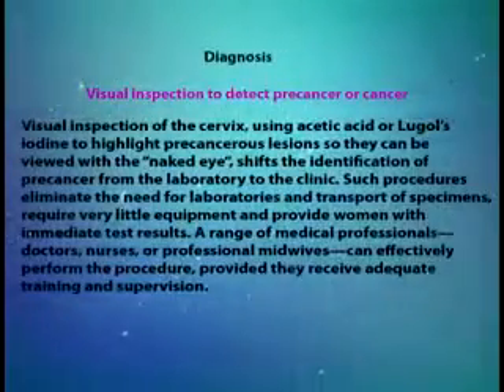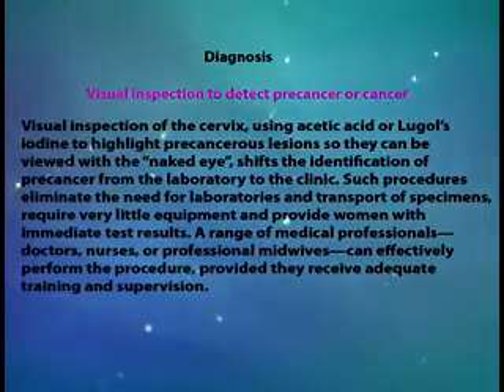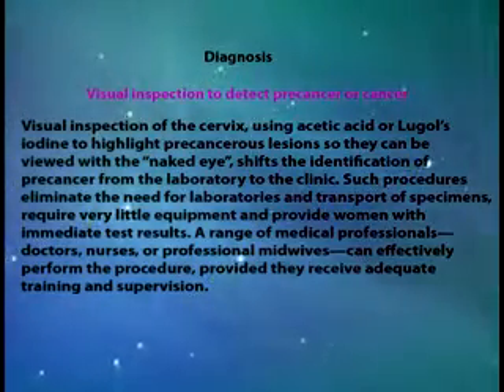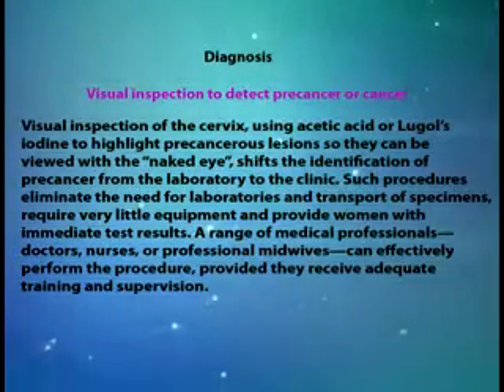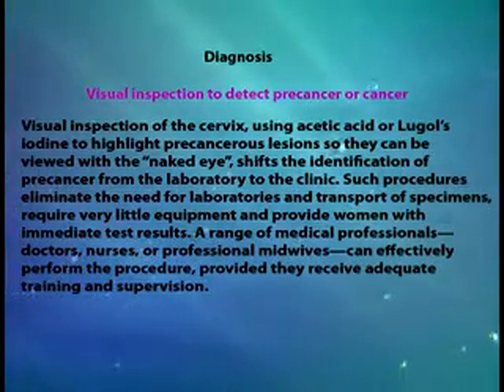We have a non-oncogenic type, and then there's a potent oncogenic type — the most strongly associated with cervical cancer — which is HPV 16 and 18. Of course there are other oncogenic types like 31, 58, and 42, which share the same family with HPV 16 and 18, and these also cause cervical cancer.